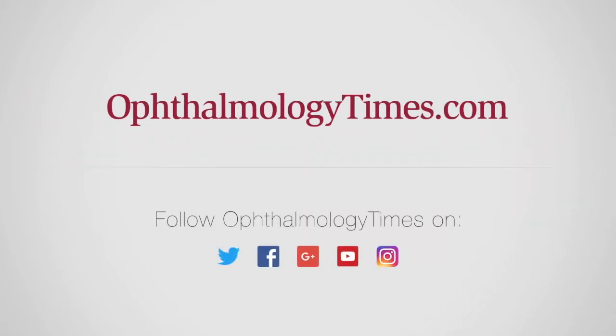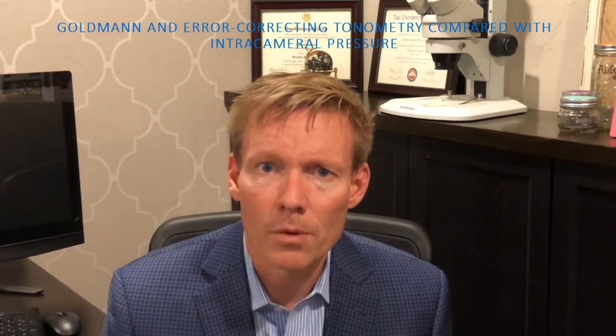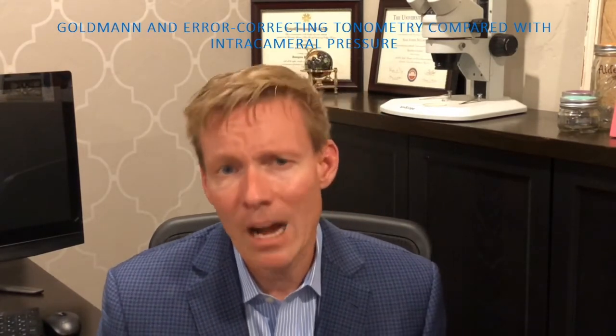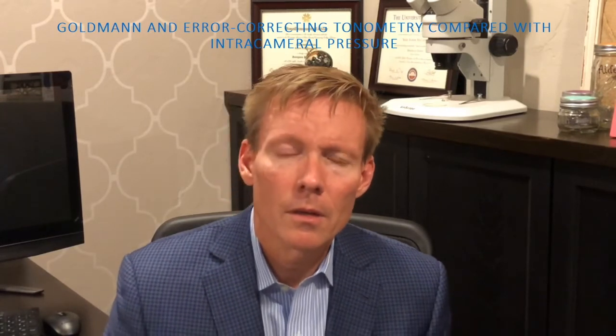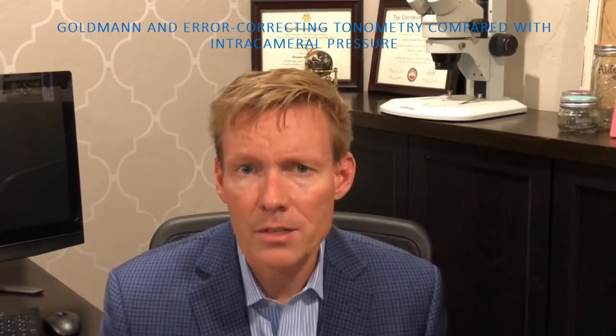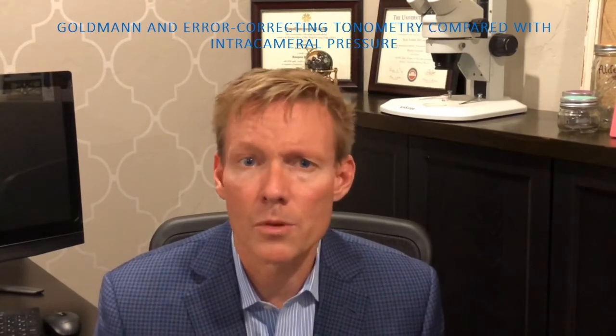My name is Sean McCafferty. We are presenting an evaluation of a simple but novel approach to reducing the biomechanical errors found in Goldman-type applanation tonometry. The author, myself, has a vested interest in Intour Technologies, which owns the intellectual property being presented here.